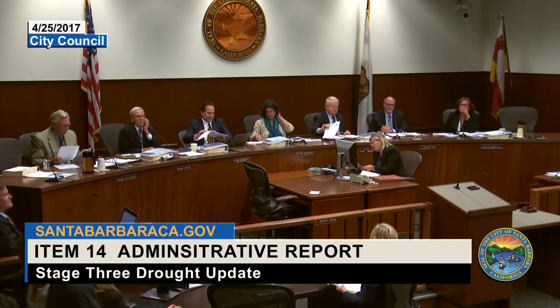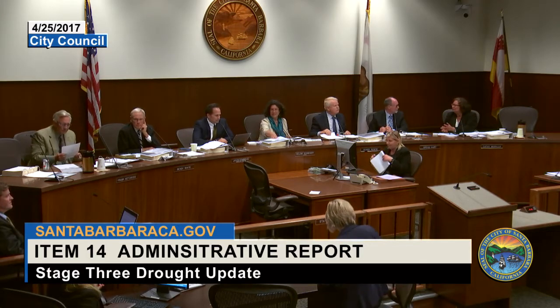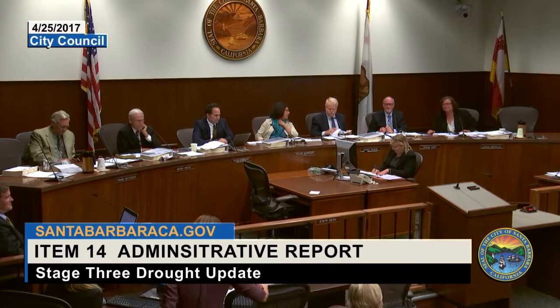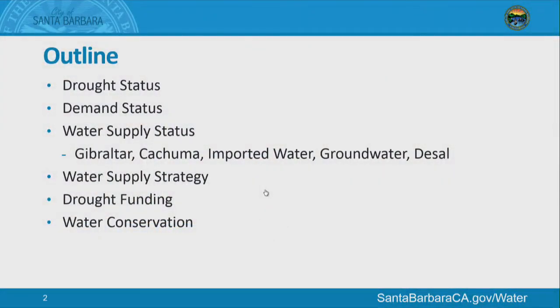Item 14, Stage 3 Drought Update. Ms. Dyer again. Mr. Hagmark is in Spain this week, so I have the pleasure of giving the drought update this month. We'll start with the drought status, the demand status, and the water supply status, and then review the water supply strategy, which we discussed back in March. I'll also give you an update on drought funding and water conservation.